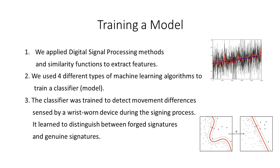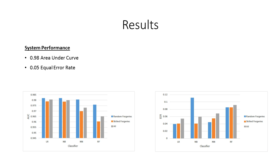In order to train a model, we applied digital signal processing methods and similarity functions to extract features. Machine learning algorithms for classification were used to train a classifier to detect motion differences sensed by a wrist-worn device during the signing process. The classifier learned to distinguish between forged signatures and genuine signatures. We compared the results of logistic regression, naive Bayes, neural network, and random forest.